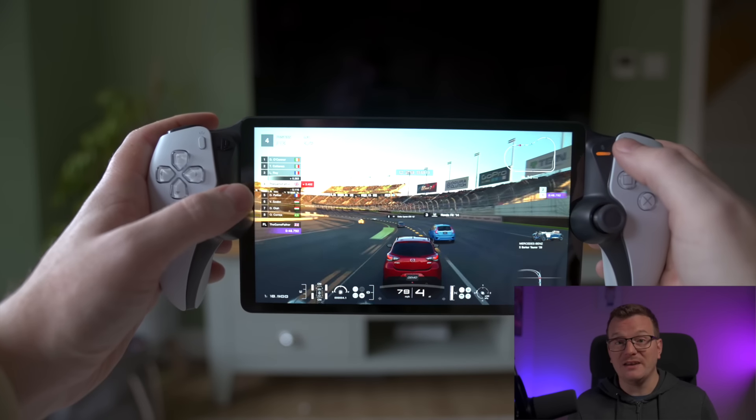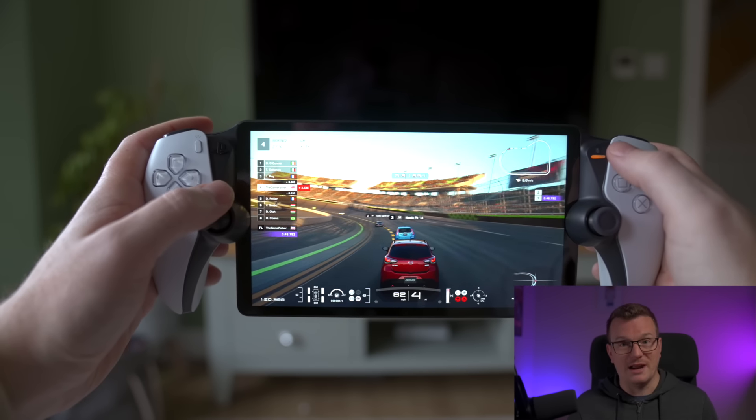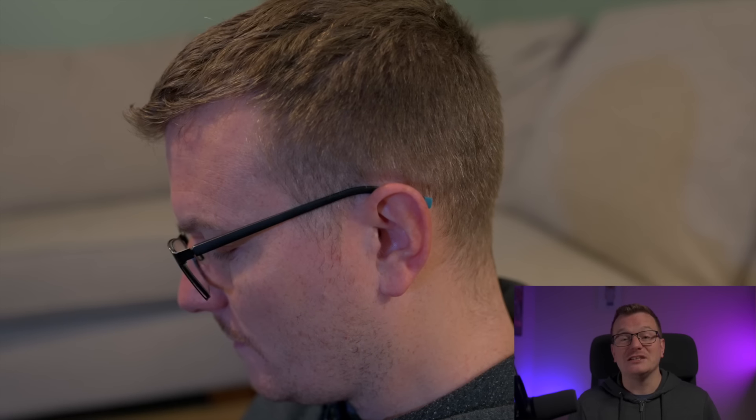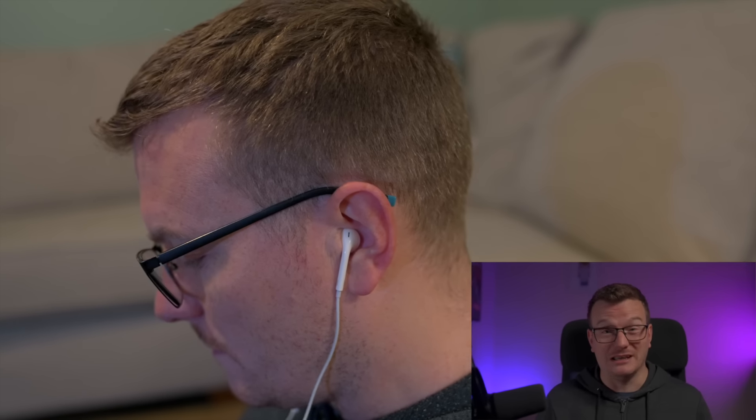The more the haptic feedback activates, the quicker the battery drains — I am looking at you Gran Turismo 7. The sound quality? Not great. No issues with the volume, but the speakers do sound a bit tinny, especially when the volume is high. And even though I felt like I was stepping back in time a decade, I actually found the best audio experience to be with an old pair of Apple earphones. I'd have loved to have used my Bluetooth ones, but Sony said no to that.